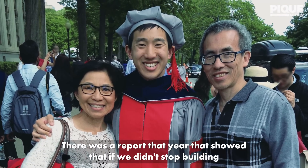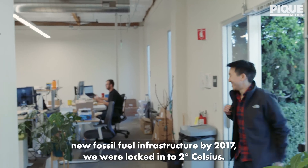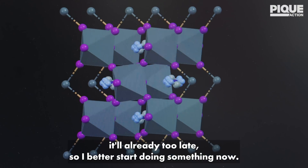I went to MIT for grad school and studied electrical engineering there. There was a report that year that showed that if we didn't stop building new fossil fuel infrastructure by 2017, we were locked in to 2 degrees Celsius. When I saw that, it was like, well, if I wait for 2017, it would already be too late, so I better start doing something now.